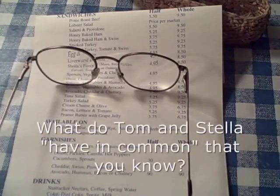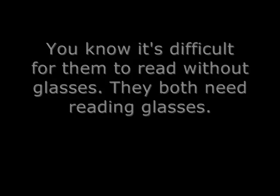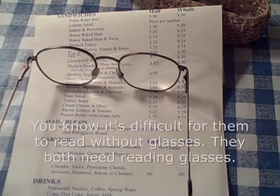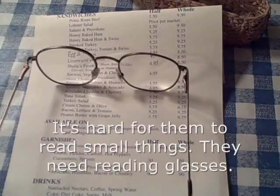Here's another question: what do Tom and Stella have in common — one thing that you know they share? Well, it's difficult for them to read without glasses. They both need reading glasses. They have that in common — it's hard for them to read small things.